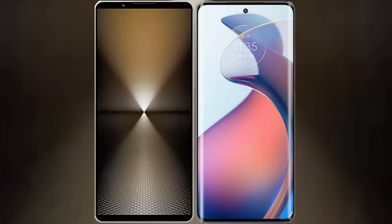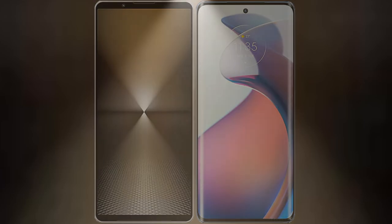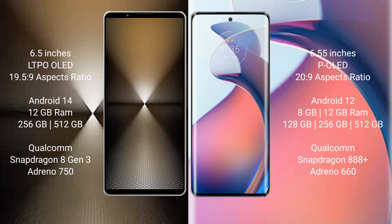I will compare the new Sony Xperia 1 Mark VI with the Motorola Moto S30 Pro. The Sony Xperia 1 Mark VI comes with a 6.5-inch LTPO LED display, while the Motorola Moto S30 Pro features a 6.55-inch P-OLED display.